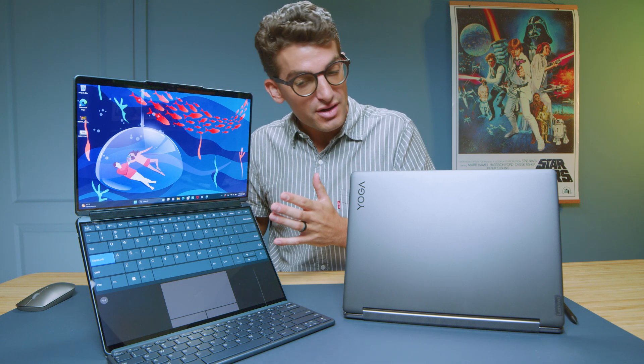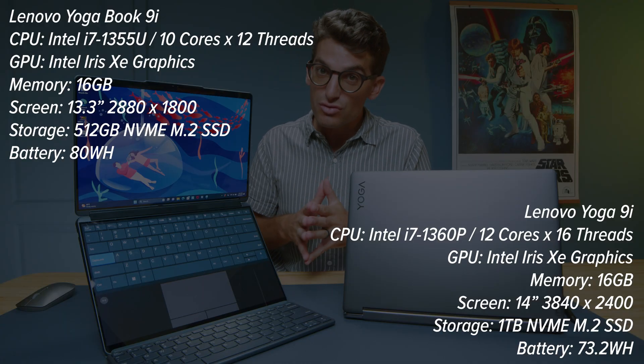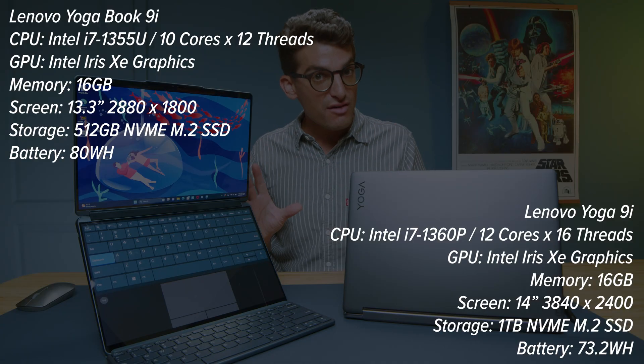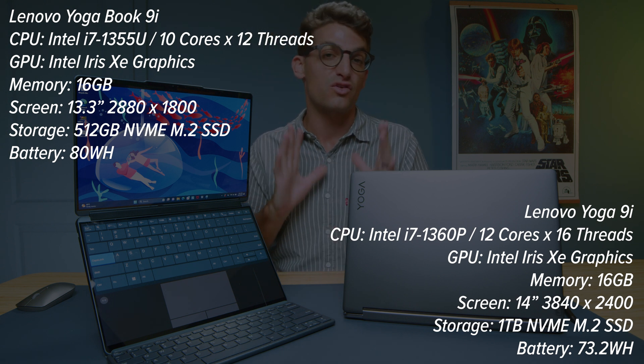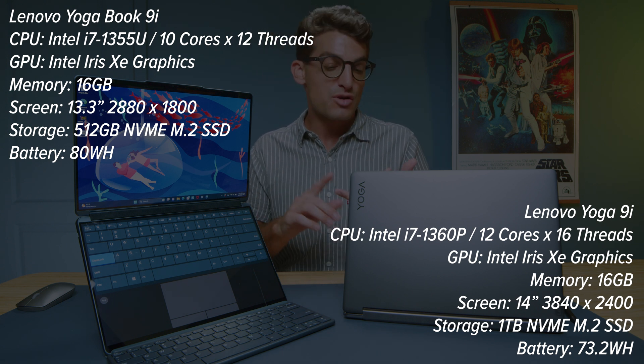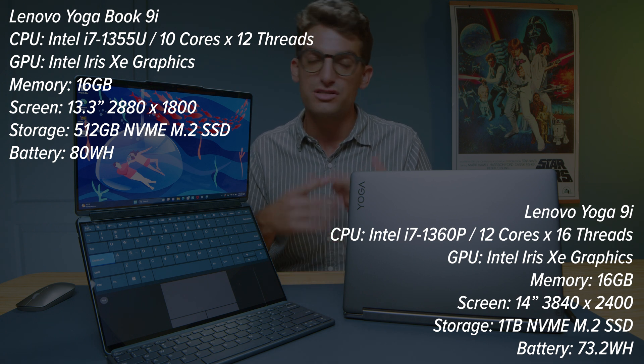I have before me the Lenovo Yoga Book 9i versus the Lenovo Yoga 9i — two two-in-one laptops with very different features for different use cases. My channel talks specifically to creative professionals: graphic designers, photographers, videographers, artists, 3D modelers, etc. That's the perspective I take when looking at laptops.